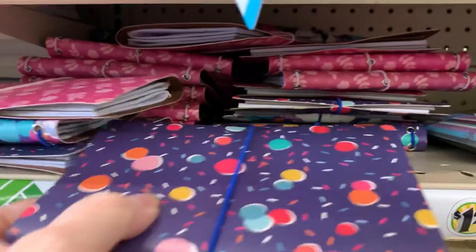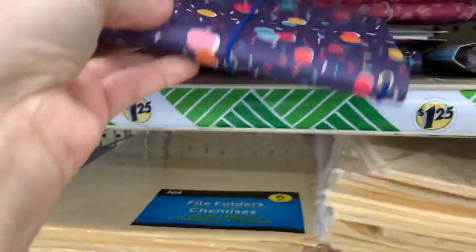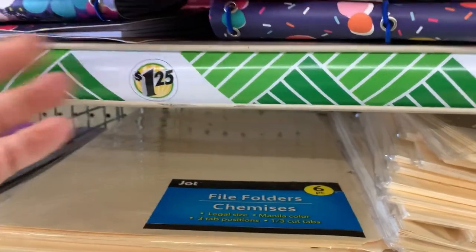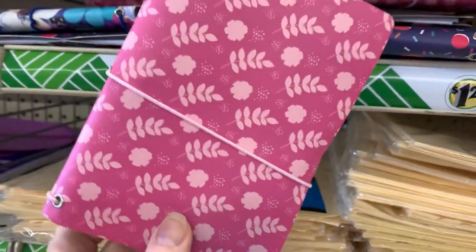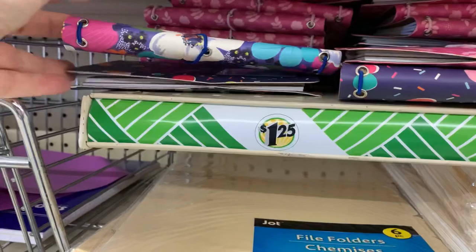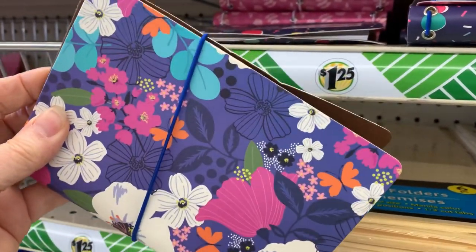I think these are new journals with the little band around them. I've seen banded journals before but these are new patterns — I only saw three different patterns. They're a nice small size, perfect for a shoebox, and they have lined paper inside.